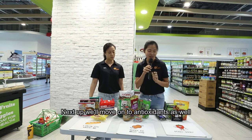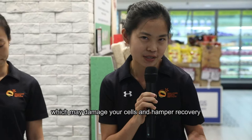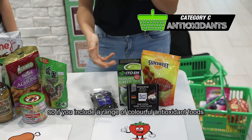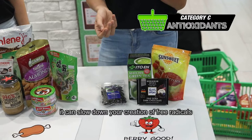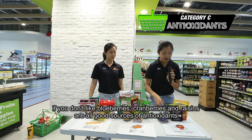Next we'll move on to antioxidants. High-intensity exercise actually creates quite a lot of free radicals in your body, which may damage your cells and hamper recovery. So if you include a range of colourful antioxidant foods, it can slow down the creation of free radicals. Right here we have blueberries. If you don't like blueberries, cranberries or raisins are all good sources of antioxidants.